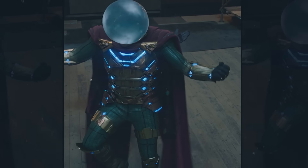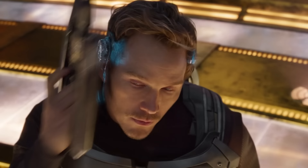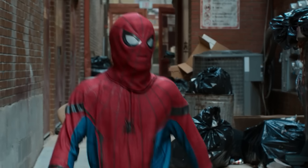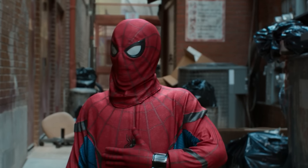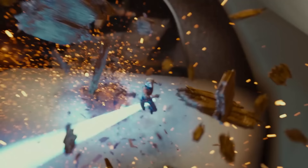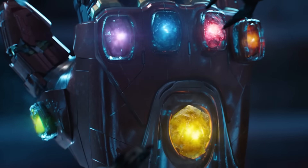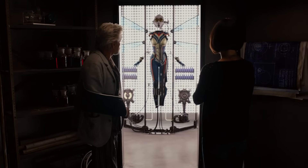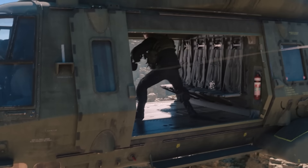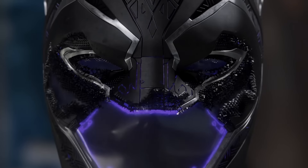Sometimes all you need to fight crime is a fancy suit. Sure, superpowers help, but truly the MCU has proven that a powerful suit can stand toe-to-toe with some of the universe's biggest threats. Like, you can be a total goofball, but if you're in a suit that can shrink, then you're suddenly one of the most dangerous people on the planet. So what do you think is the strongest super suit in the MCU based on power? There are quite a few options, and that's what I'm going to talk about today — power rankings of super suits.